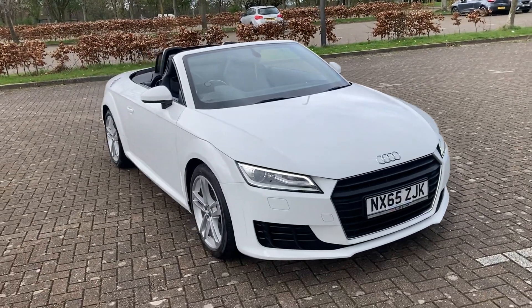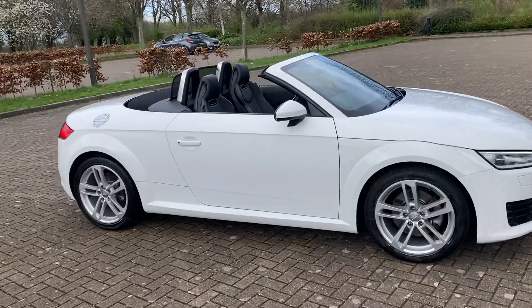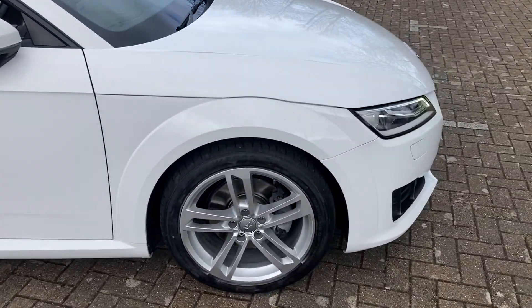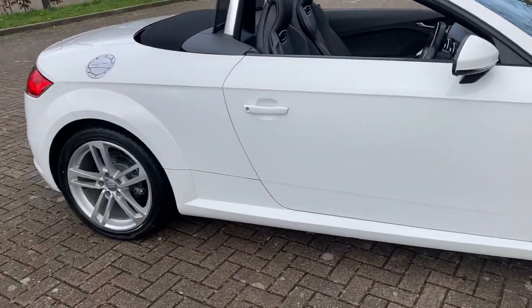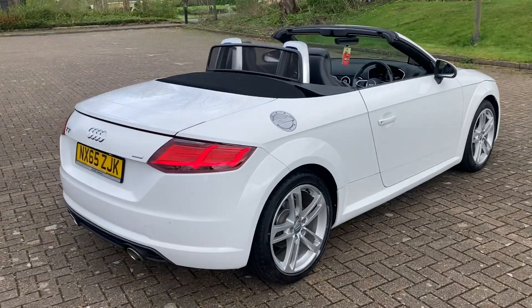65 reg Audi TT, that's the diesel convertible ultra. Got 18 inch alloys, rear parking sensors.